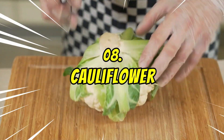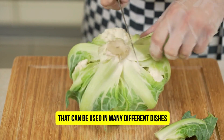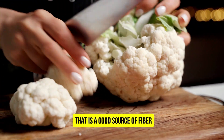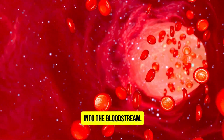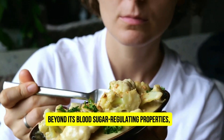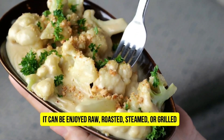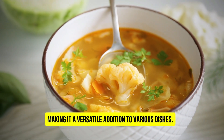Number 8: Cauliflower. Cauliflower is a versatile vegetable that can be used in many different dishes. It is a low-calorie, low-carbohydrate food that is a good source of fiber. Fiber can help to slow down the absorption of sugar into the bloodstream. Beyond its blood sugar-regulating properties, cauliflower offers a wealth of nutritional benefits for overall health. It can be enjoyed raw, roasted, steamed, or grilled, making it a versatile addition to various dishes.